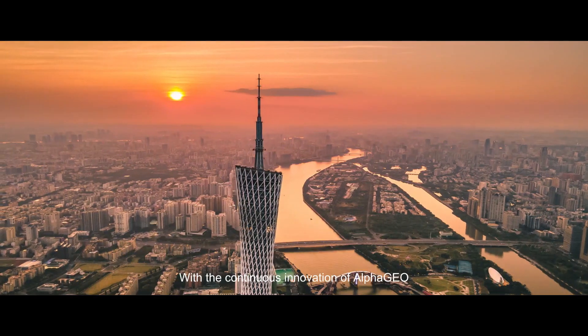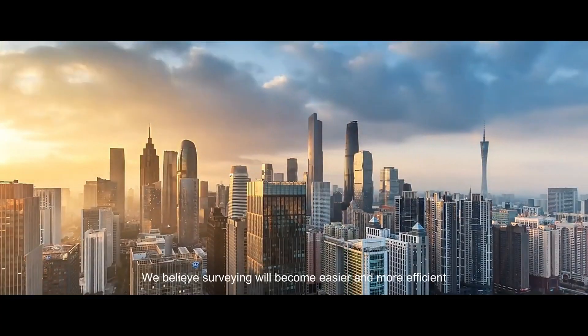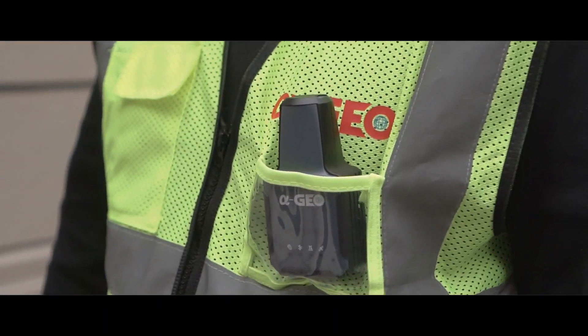This is our new friend, L2. We hope you will like it. With the continuous innovation of Alpha Geo, we believe surveying will become easier and more efficient. Alpha Geo.